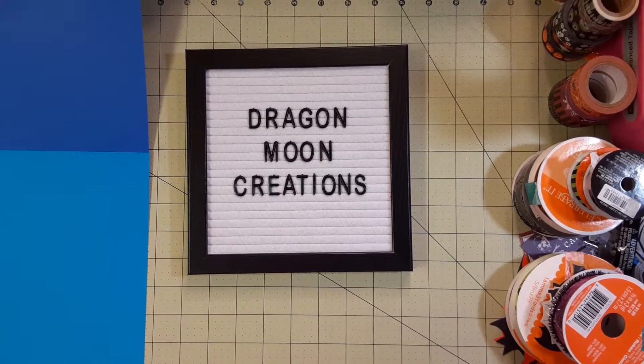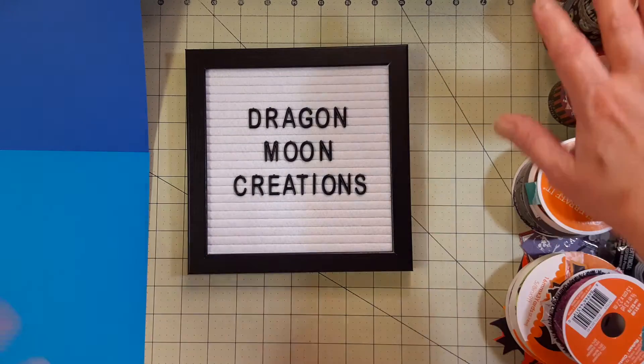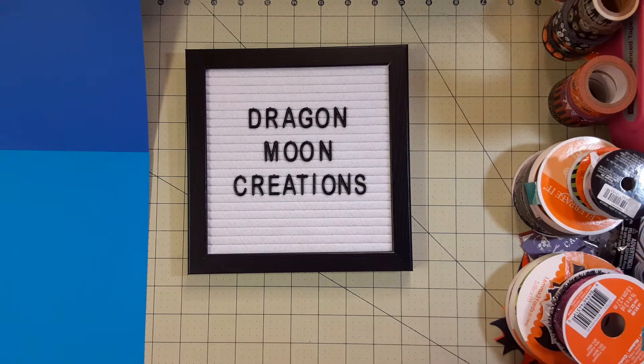My sister and I went all the way to Morgantown today and we visited Michael's and Hobby Lobby with a Books-A-Million stop in between and lunch. I want to show you what I got. I have Halloween still on this side.